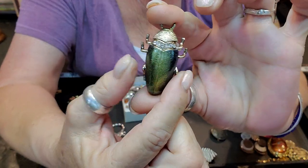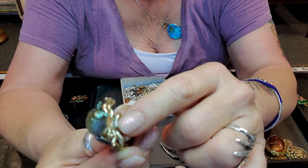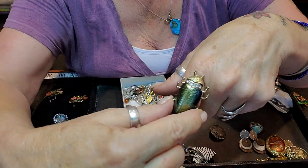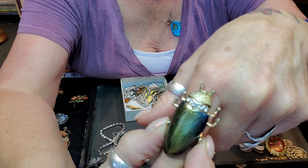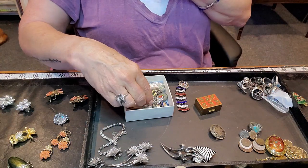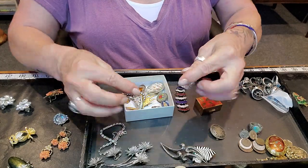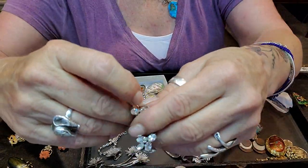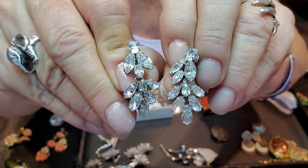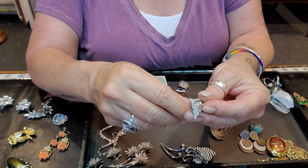Here's another little scarab thing — she gave me this for like a dollar because I think it used to be a ring. There's only one little piece missing right here and it would make a cool ring. My guess is that it was a ring, but cool crafting item so I took it. These are Kramer of New York — also screwback earrings, really pretty vintage Kramer of New York.